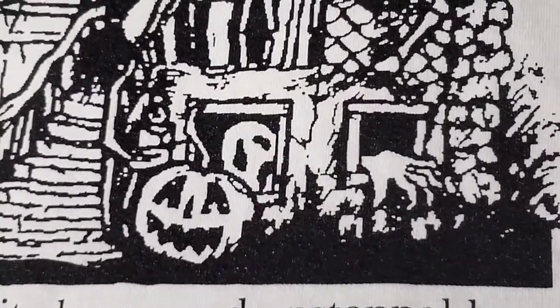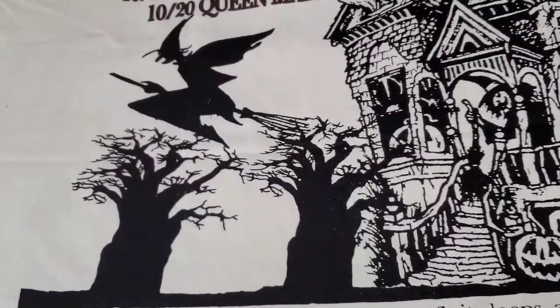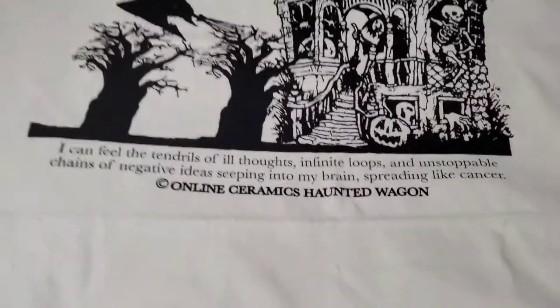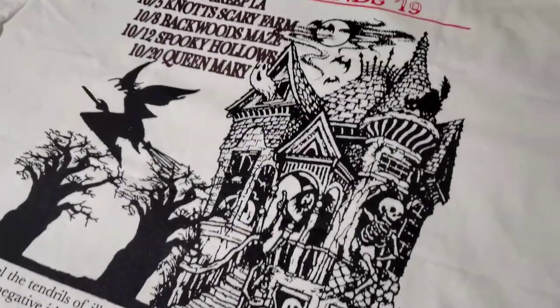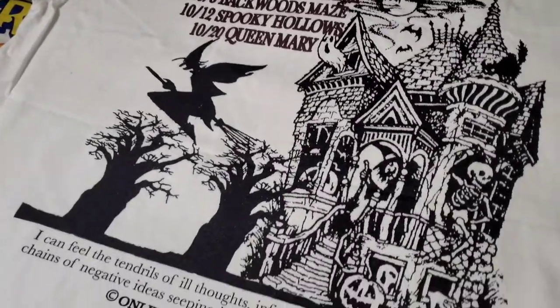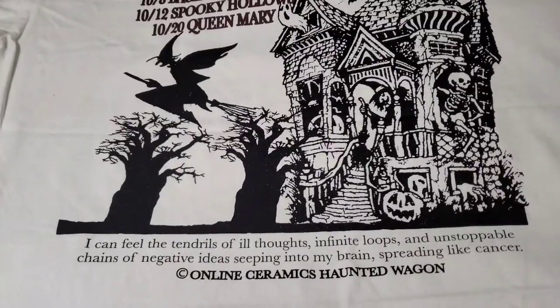Looks like a ghost, a jack-o'-lantern, you can see a witch right there on the doorway, a skeleton, another jack-o'-lantern, and a witch storming off. That's the whole bottom script. Very glad I picked this shirt up — it was the last one too. Right after I purchased it, I went back to the website and they had removed it completely, which is pretty nice.